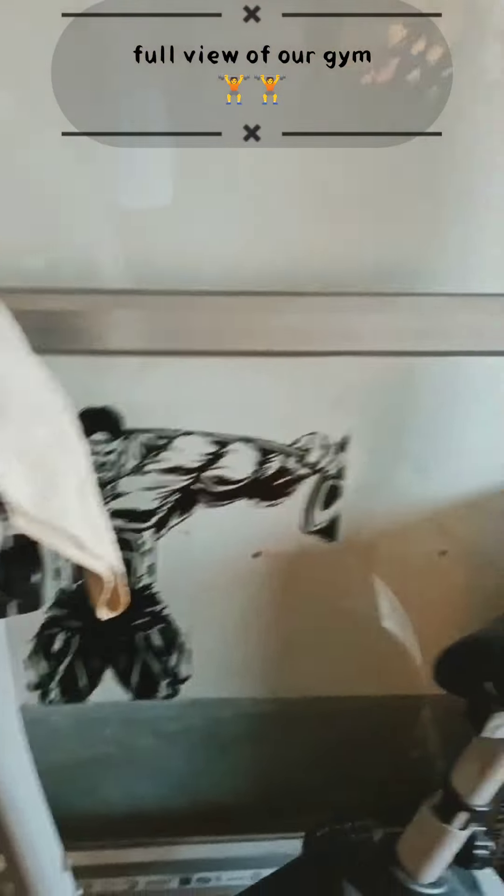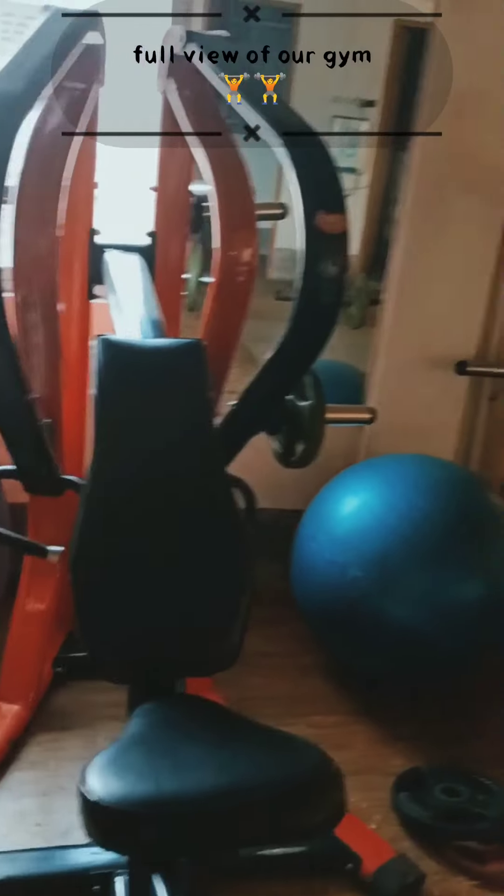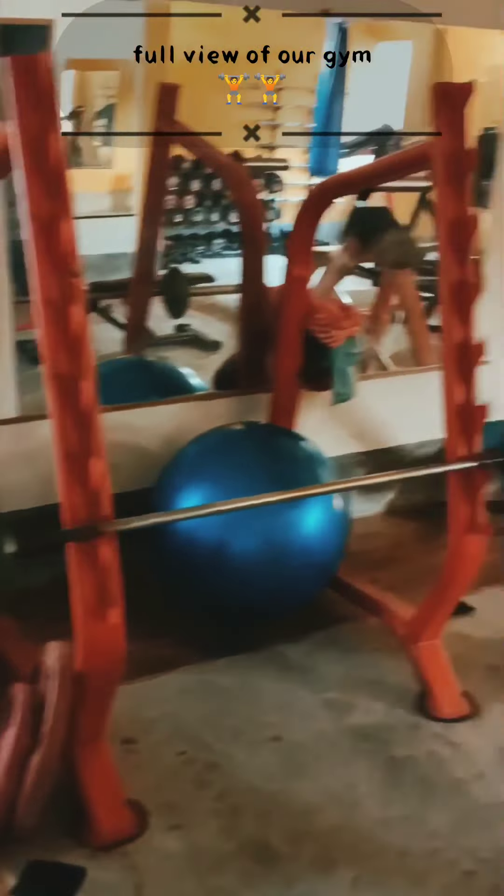This is the second room. Here is the treadmill and cycling.